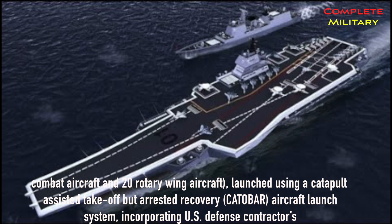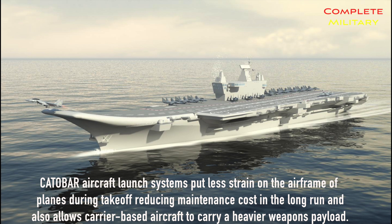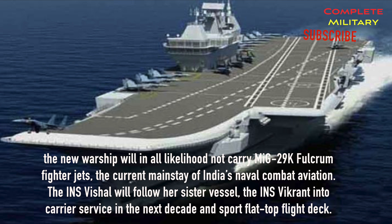INS Vishal will be launched using a Catapult Assisted Takeoff But Arrested Recovery (CATOBAR) system, incorporating US defense contractor General Atomics' new Electromagnetic Aircraft Launch System (EMALS) technology. It will be the first non-Western aircraft carrier equipped with the complex CATOBAR launch capability. CATOBAR aircraft launch systems put less strain on aircraft airframes during takeoff, reducing maintenance costs and allowing carrier-based aircraft to carry heavier weapons payloads. They also increase sortie rates by allowing faster landing and takeoff. The Indian Navy's preference for CATOBAR indicates the new warship will likely not carry MiG-29K Fulcrum fighter jets, the current mainstay of India's naval combat aviation.